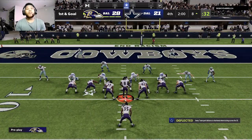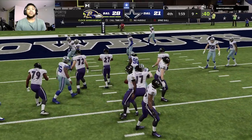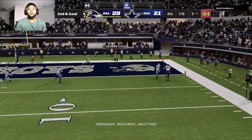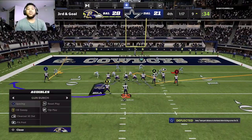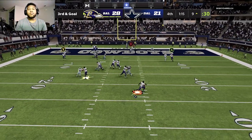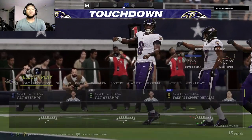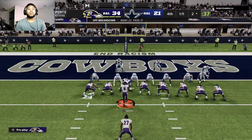Raven football here — they've got it first and goal as they search for what could be a game-sealing score. From the nine, here's second. Jackson to throw — toward the back corner of the end zone, but he could not get it. Now it's third and goal. Jackson flushed to his right, and he is into the end zone for a Baltimore touchdown. Lamar Jackson with his second touchdown of the third quarter as the Ravens extend their lead.